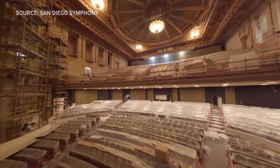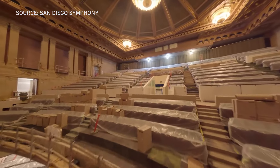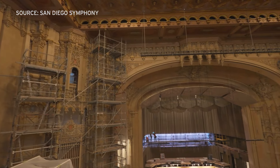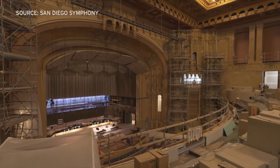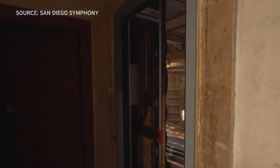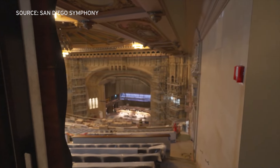Several weeks after that interview, the Symphony provided new footage of the interior of the Jacobs Music Center as it looks now. Work is clearly still in progress on restoring the intricate details of what was once the Grand Fox Theater, including all new audience seating.